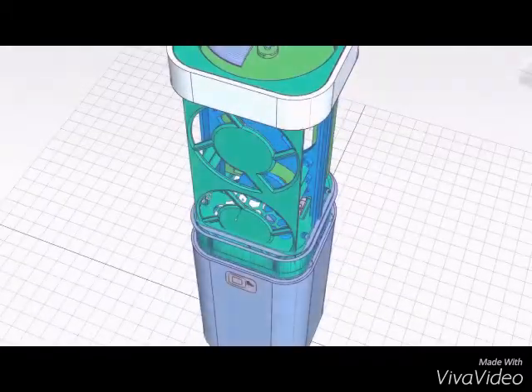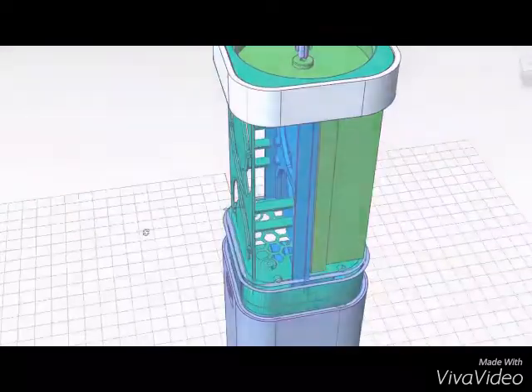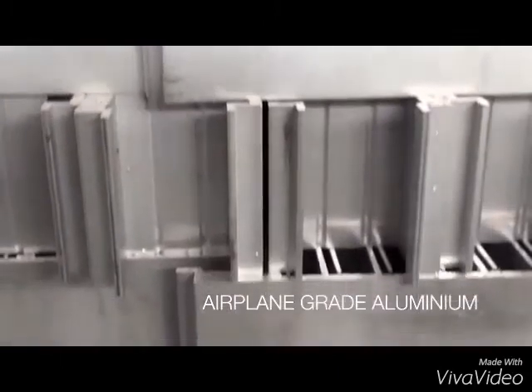Toxic gases, virus and bacteria are then eliminated by our German-made and patented non-thermal plasma technology. We went through a meticulous process to develop the perfect product. Titanium zinc alloy, Swiss crystal and airplane-grade aluminium ensure this is not an ordinary air purification device. It is a Squair.